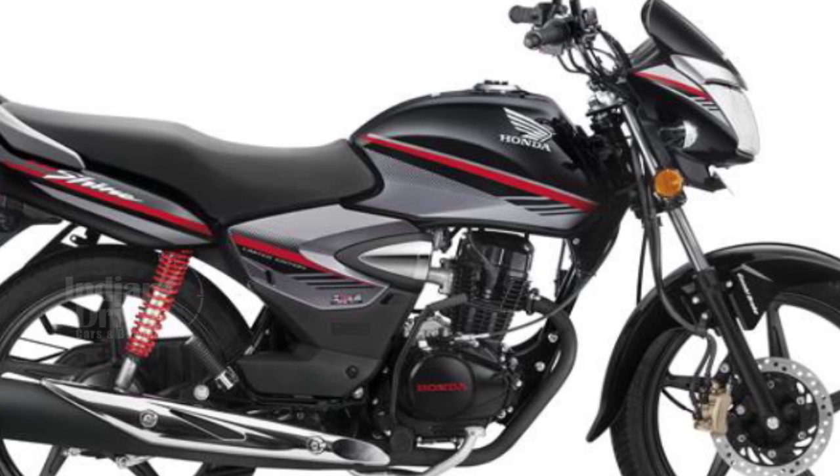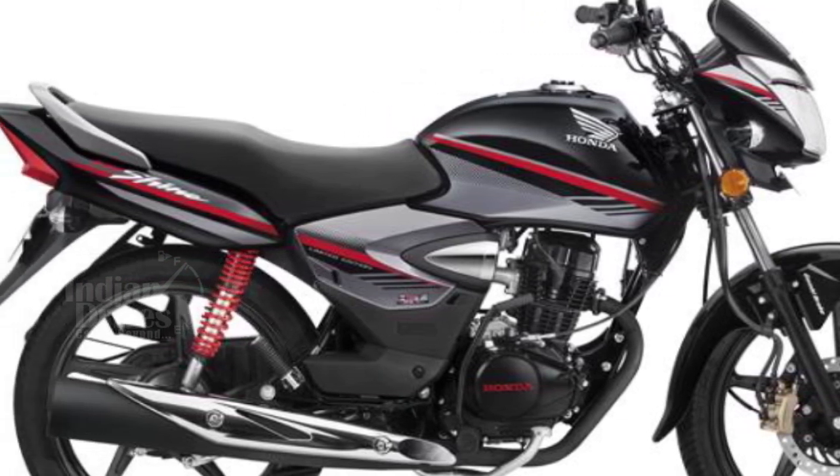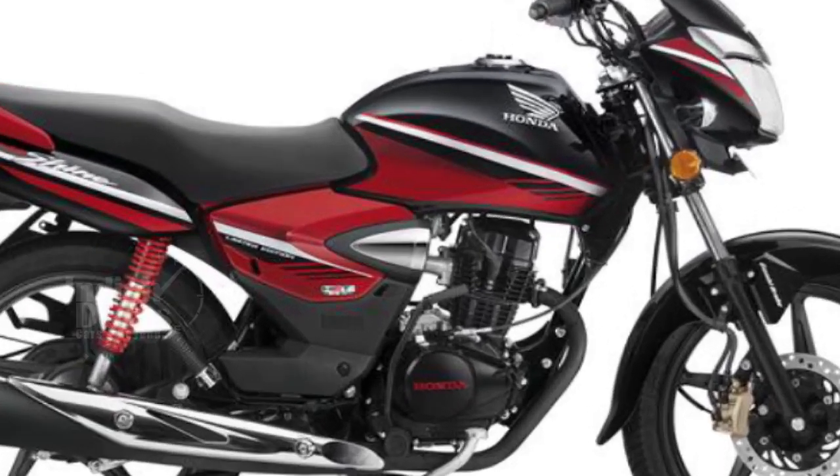Honda CB Shine Limited Edition has been launched at Rs 59,083 for the drum brake variant and Rs 63,743 for the disc brake variant.